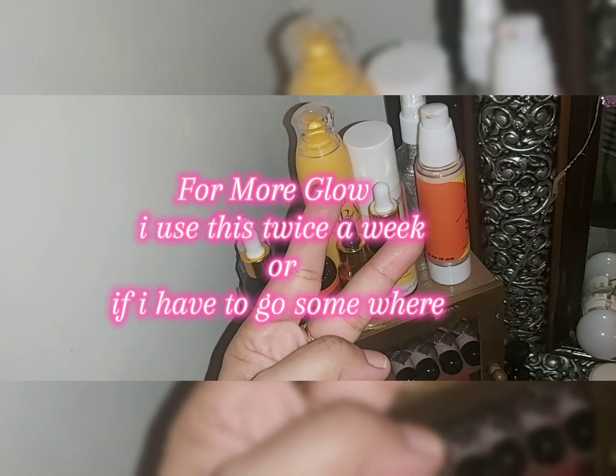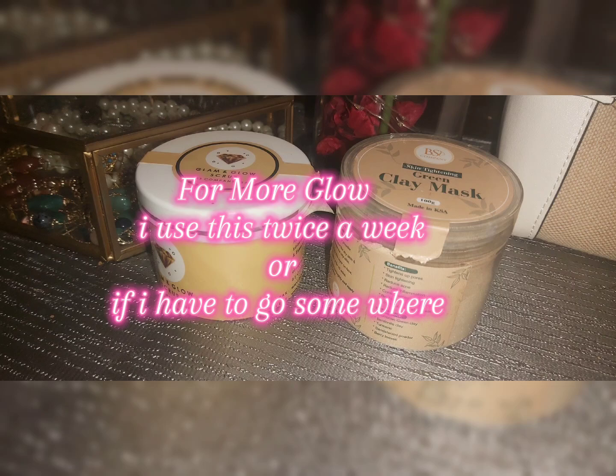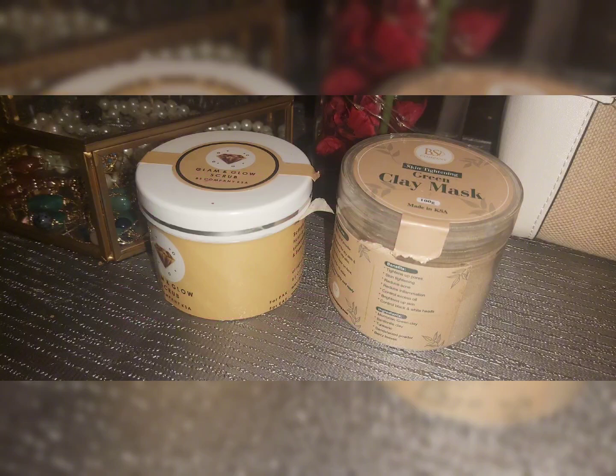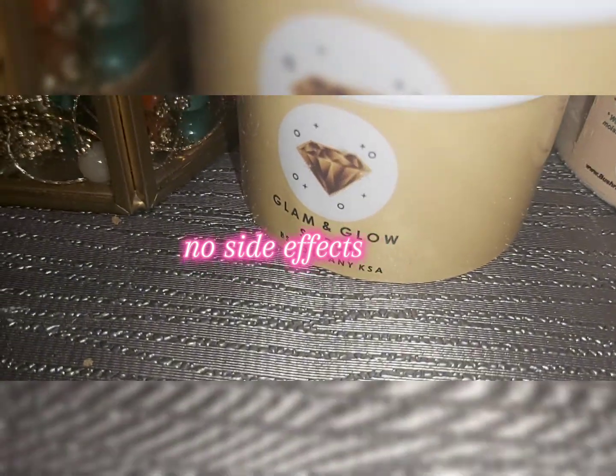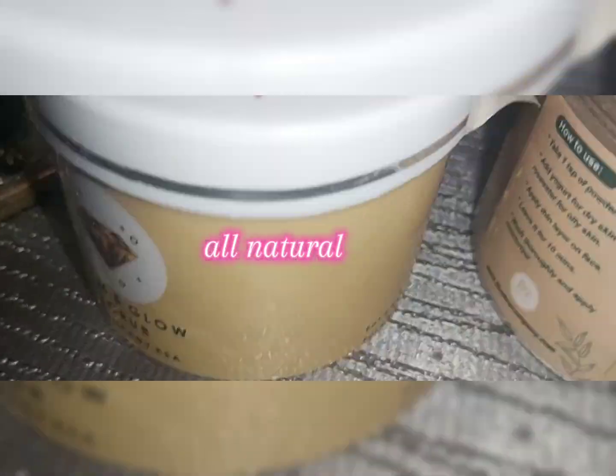For a special morning skincare treat, I use purely natural products — a glam and gloss scrub and a green clay mask. I've shared the details in another video with the link attached. These two products are really magical and natural, so there are no side effects. The skin benefits are great and skin issues are well controlled. I've been using this product since 2019 and my skin has seen many benefits, so I recommend it. It's not promotional.